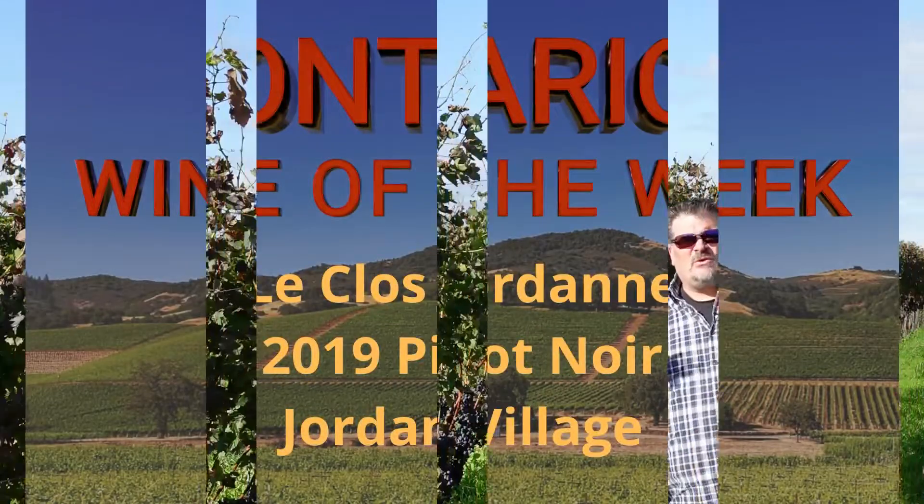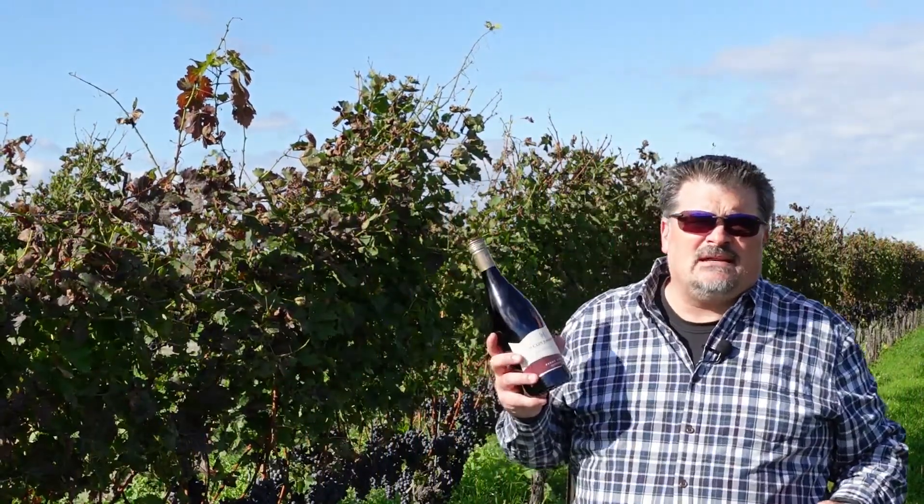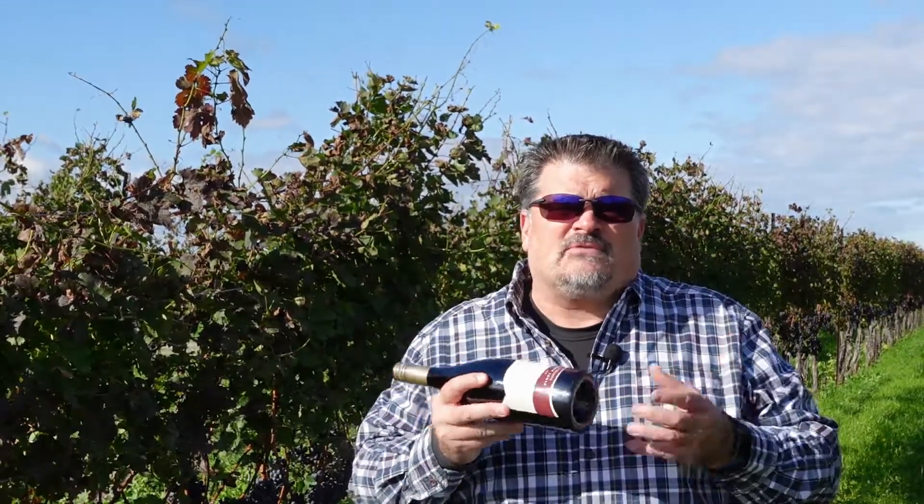Today I'm going to talk about the newest wine from Le Clos Jordan. We're in a vineyard, and today we are looking at the Le Clos Jordan 2019 Pinot Noir Jordan Village. The new wine from Le Clos is a vineyard blend labeled Jordan Village, and the fruit comes from the Talon and Claystone vineyards.